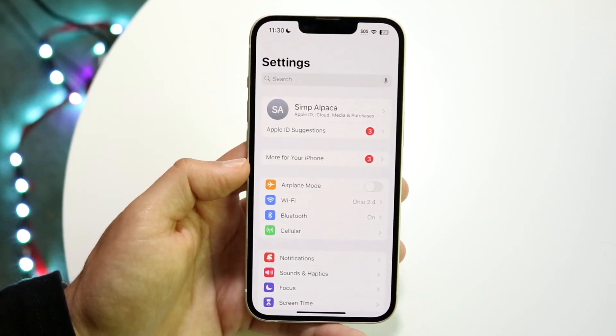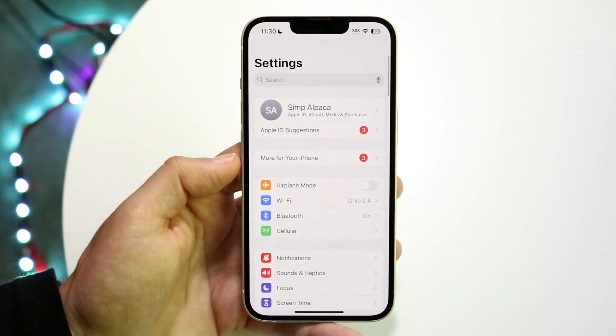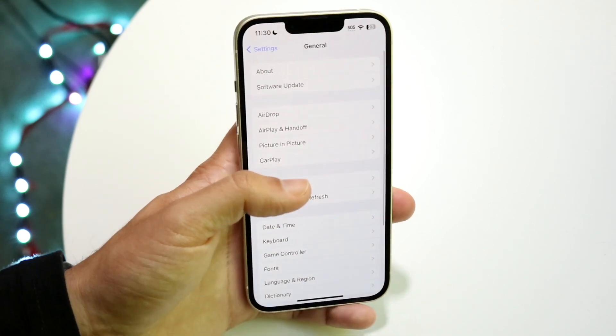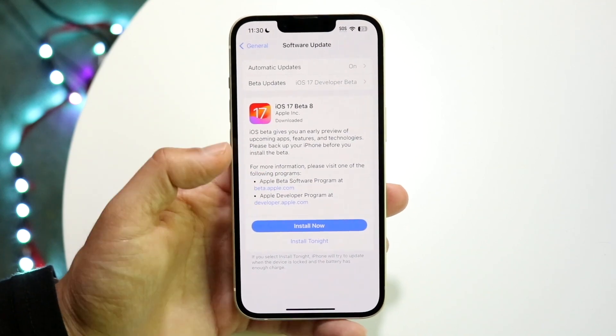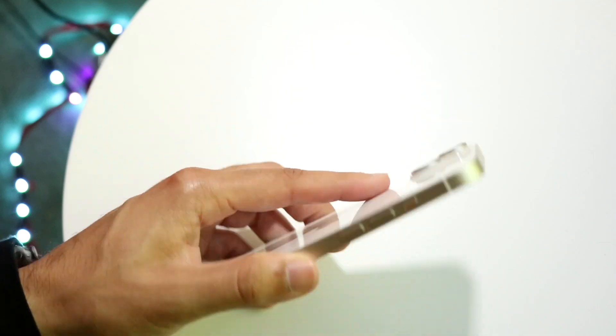Now if that's still not working and none of these things are fixing it, what you're going to want to do next is make your way over to your iPhone Settings. Scroll down into your General settings, go and click on Software Update, and all you're going to want to do is update your device. If there's an update available, go ahead and update your phone and that can probably end up fixing the problem for you as well.